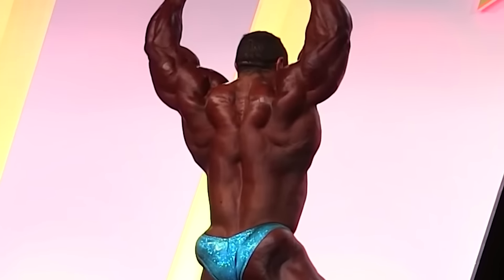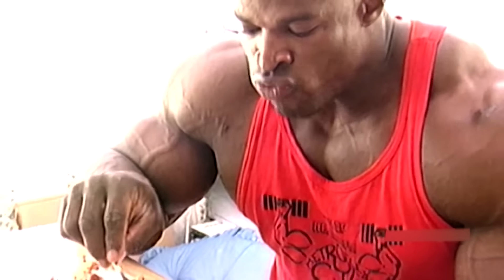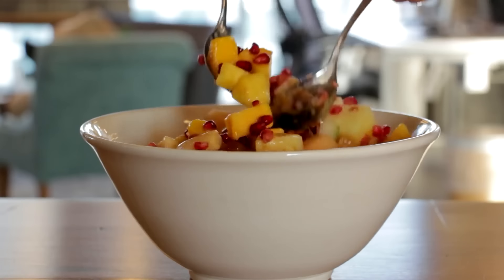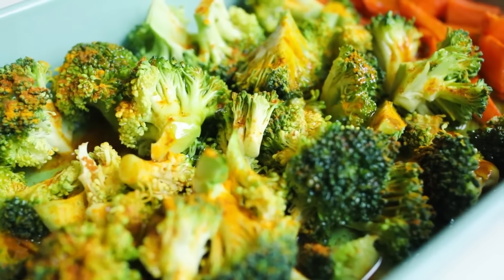Diet. Don't stress about counting your calories. Most of us are probably not going to be competing in any physique and bodybuilding shows, so don't get crazy strict with your diet. As long as you're eating clean, avoiding sugar, eating enough protein, and drinking water, you're going to achieve your goals.